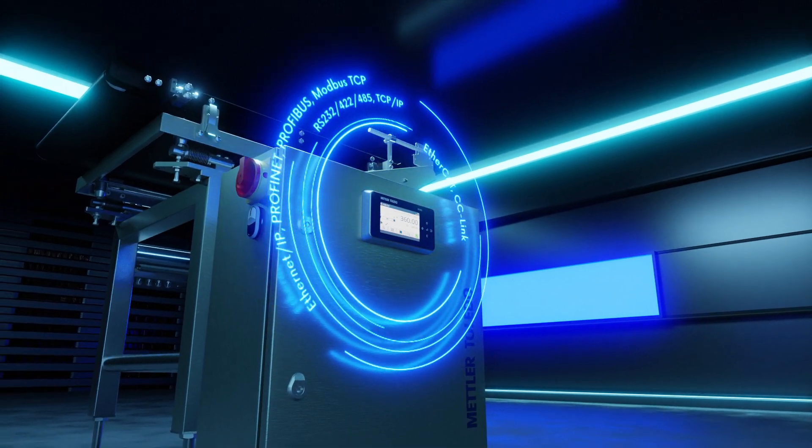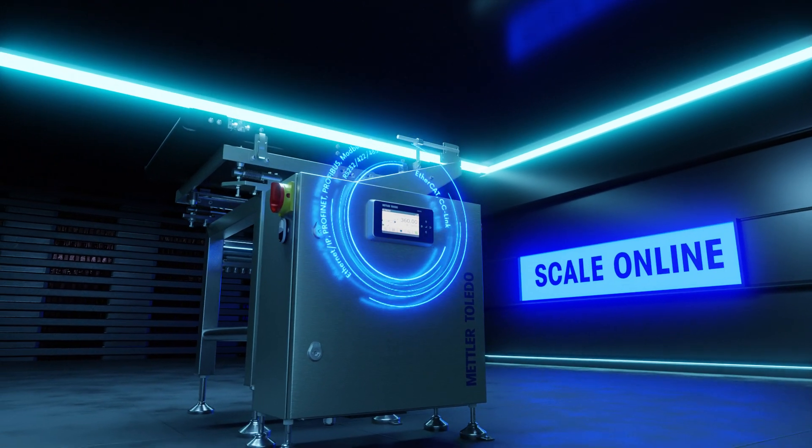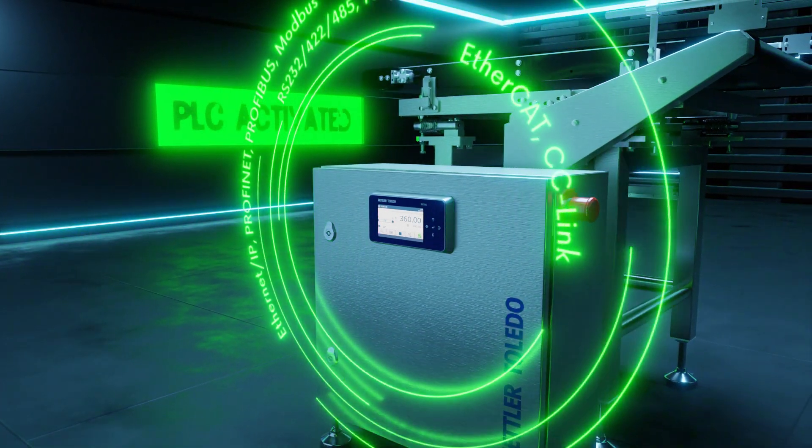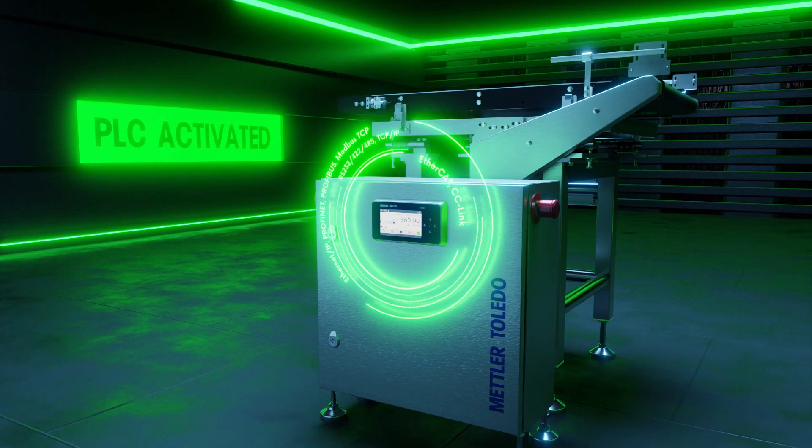Improve facility connectivity and controls with the latest protocols and PLC interfaces. Real-time connection with your PLC enables full automation of your weighing processes.